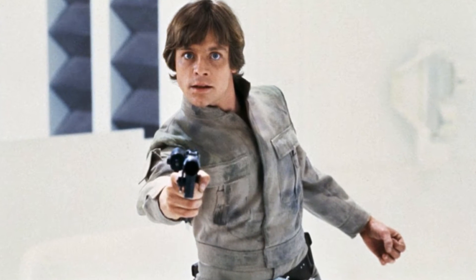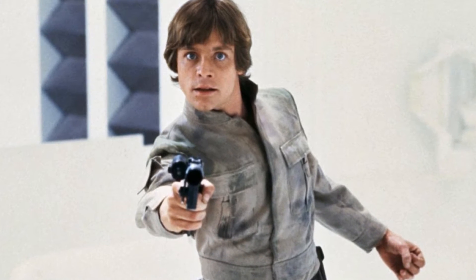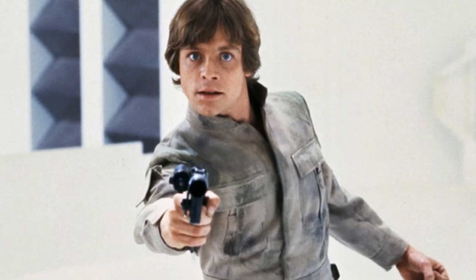Welcome to another Down the Rabbit Hole video. I was talking a while ago about the items in my Star Wars collection that relate to Luke Skywalker in his Bespin Fatigues outfit from The Empire Strikes Back.